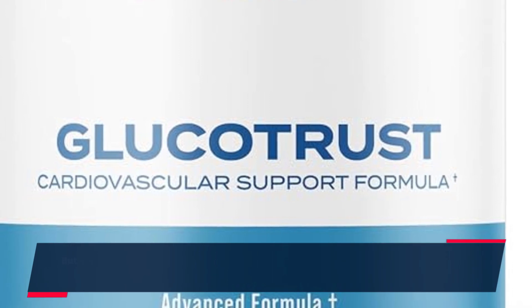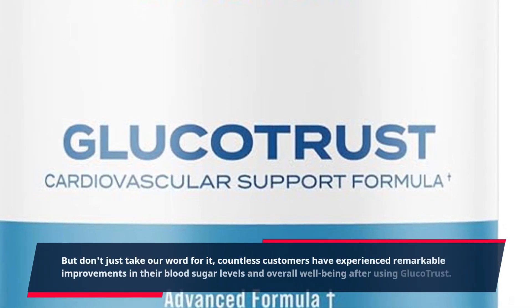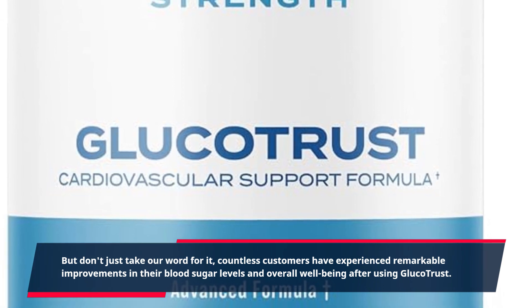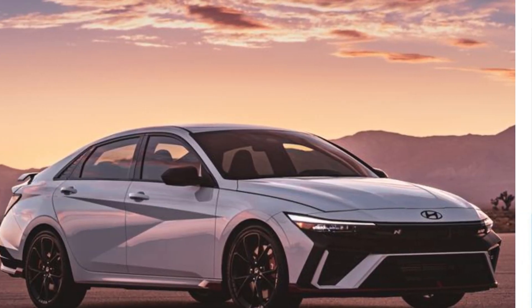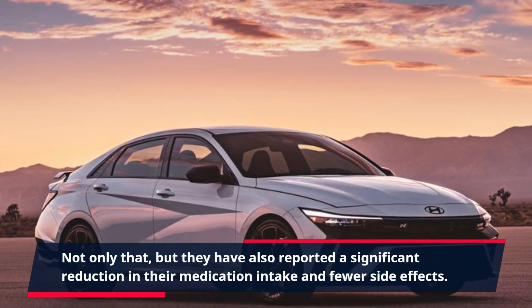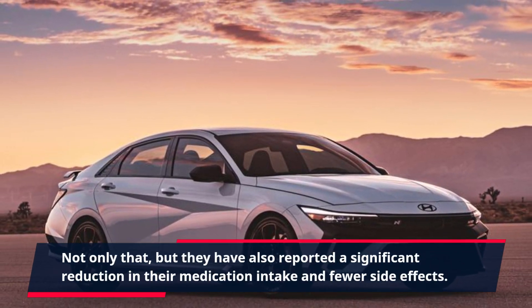But don't just take our word for it. Countless customers have experienced remarkable improvements in their blood sugar levels and overall well-being after using Glucotrust. Not only that, but they have also reported a significant reduction in their medication intake and fewer side effects.